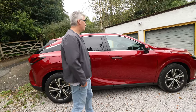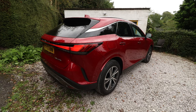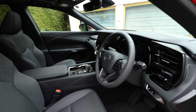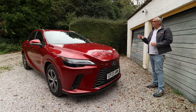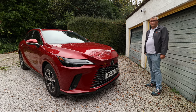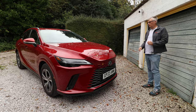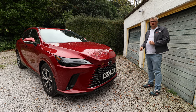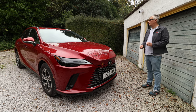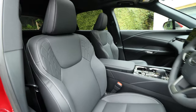It is a fantastic SUV, and like all Lexuses, it'll last forever, but it does have a price tag that reflects that. What you get for the money impresses across the board. For example, safety is standard across all grades — that's just excellent. There are so many manufacturers that have charged extra for safety. If you're looking at one with the Takumi and some options, you're talking around £83,000, whereas this retails for a rather reasonable £68,000. Just look at the infotainment screen and the luxurious seats.